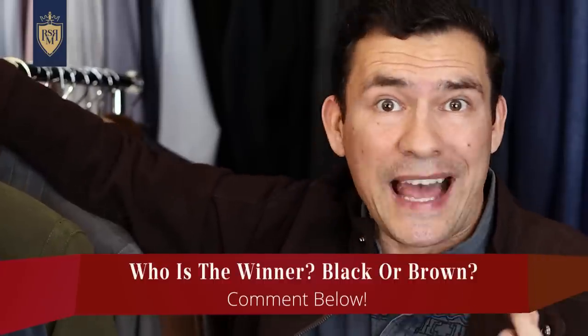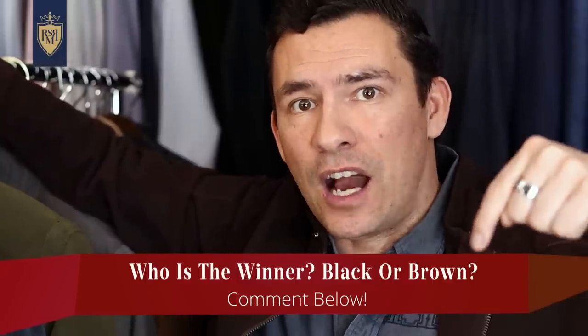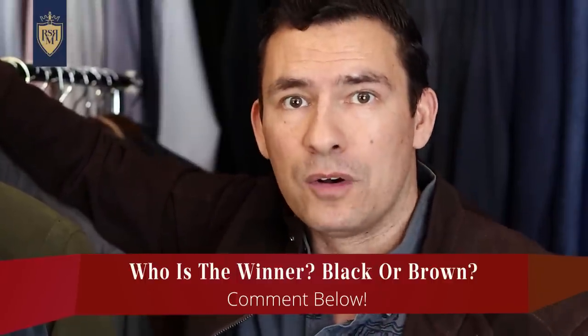So, what color is the winner — black or brown? I want to hear your opinion down in the comments. And for what video to watch next, how about how to find the perfect leather jacket for your age? In that video I break it down and make it simple — find out what the perfect jacket for you is right here.